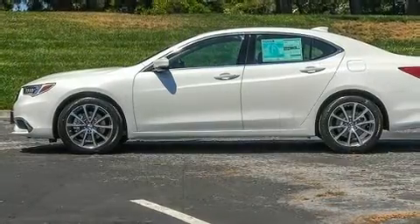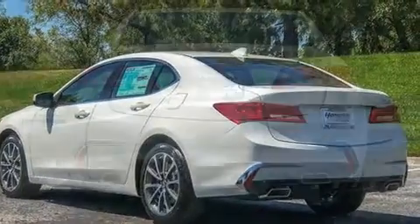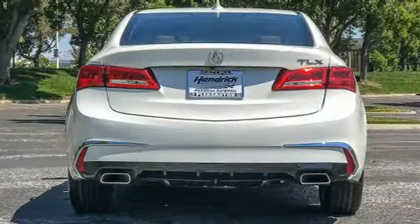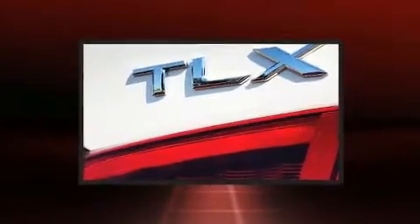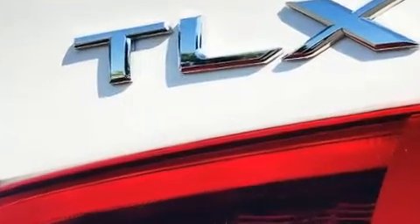Acura prioritized practicality, efficiency, and style by including front and rear reading lights, heated seats, heated door mirrors, remote keyless entry, and power seats. For drivers who enjoy the natural environment, a power moonroof allows an infusion of fresh air.